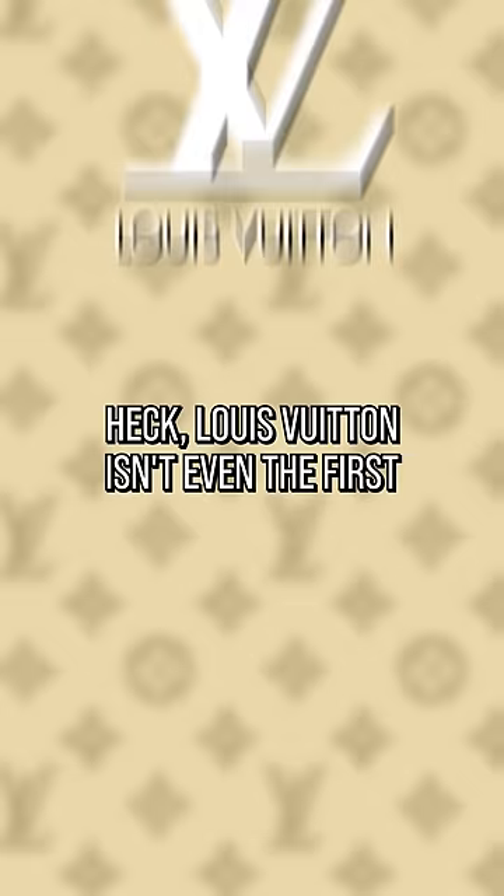Louis Vuitton isn't even the first one to make these kind of fake skin boots. Prada actually got there first. Yep, still creepy. You know, if these boots were a Pokémon, they would be a Mimikyu.